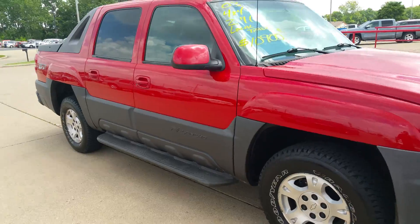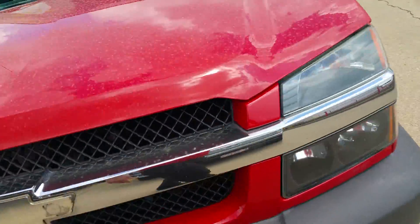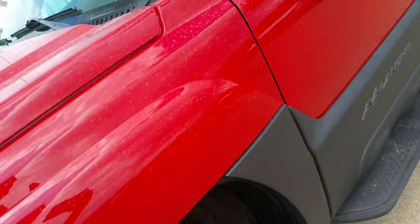For being under 11 grand and being a 4x4 truck, you just don't see a lot of them. I wish I had more of them.